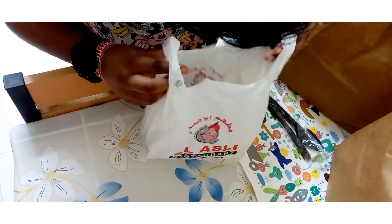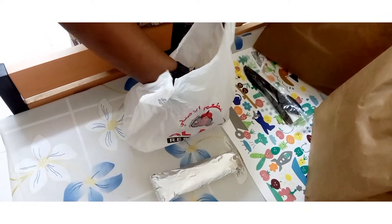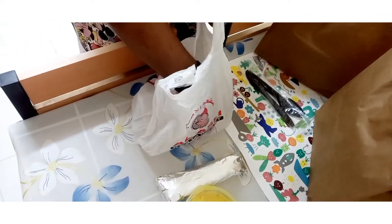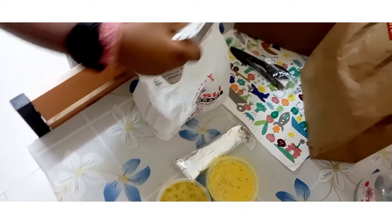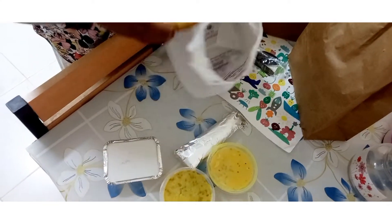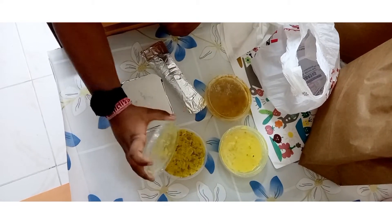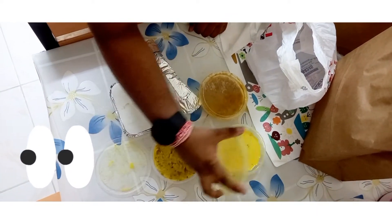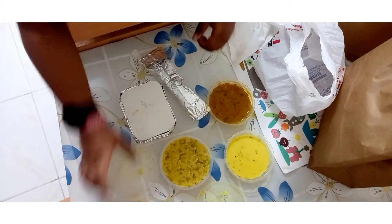Oh, this is a mini thali! Okay, let's see. We have Khepla, then we have Ghandi, then we also got another curry. I don't know what this is. Actually, wait — this is khichdi, not curry. And this, as I said, is Ghandi. And we have alu bhaji.